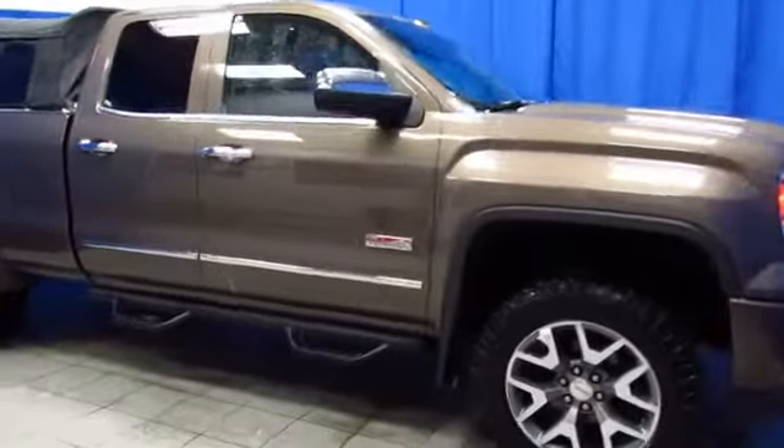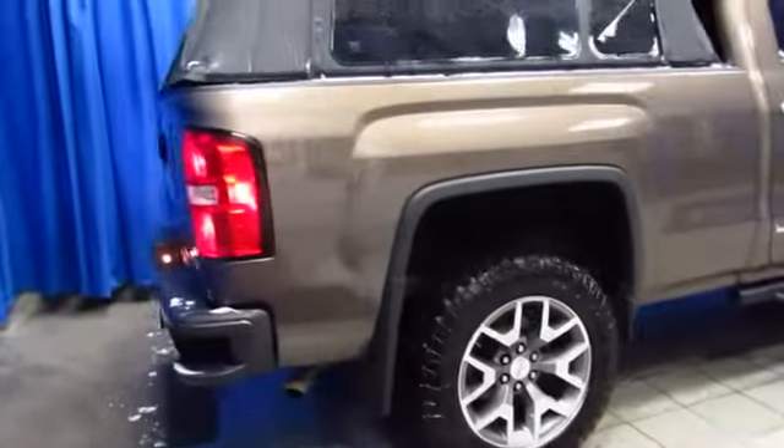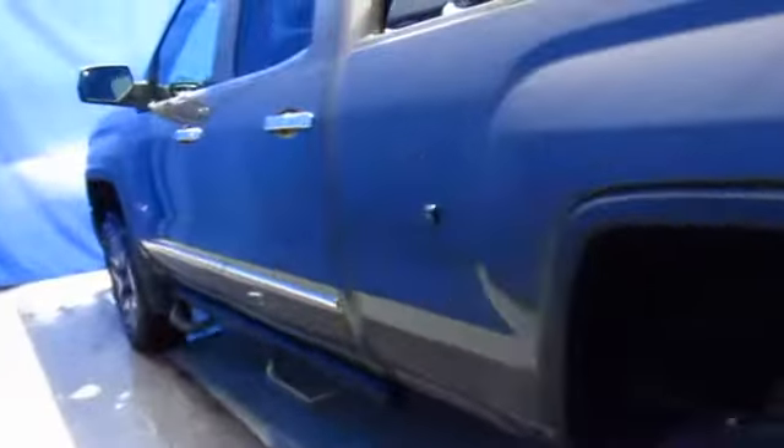Here's a 2015 GMC Sierra extended cab with a soft camper shell at Lithia Chrysler Jeep Dodge Ram Fiat in South Anchorage. It's an all-terrain model and it's only at 9,600 Old Seward Highway halfway between Diamond and O'Malley, right next to United Rentals.